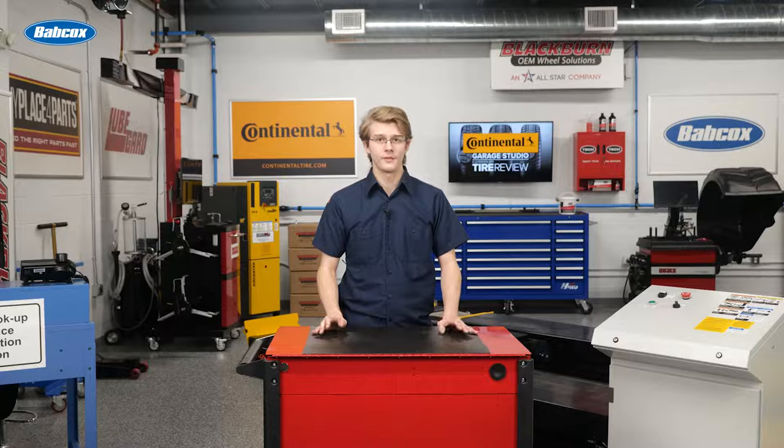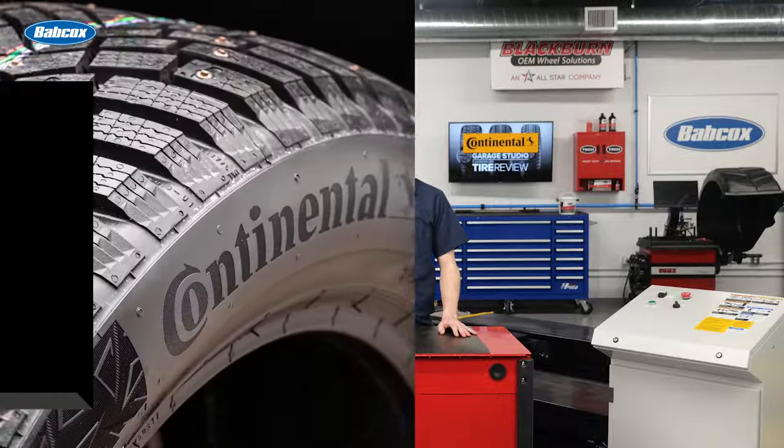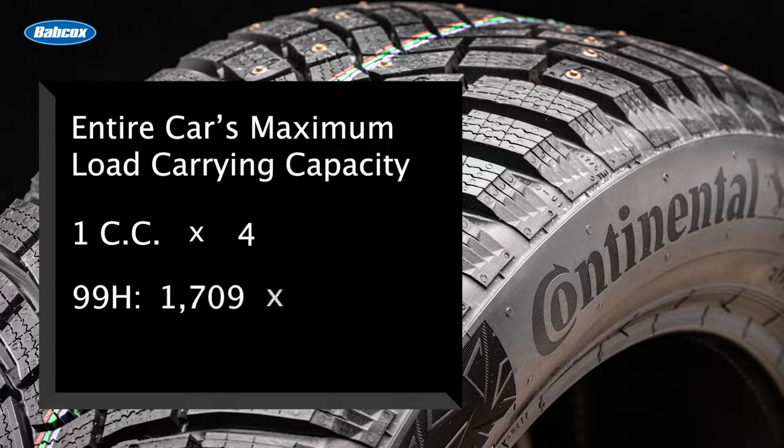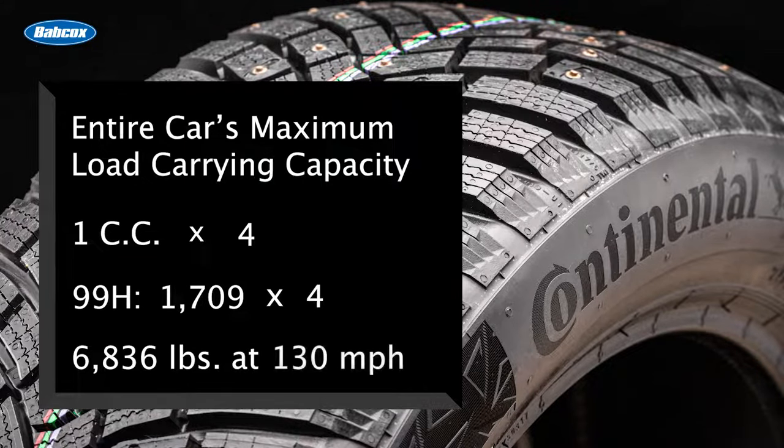If that speed is surpassed, the tires will start to degrade. It doesn't stop there. To find an entire car's maximum load carrying capacity, multiply one tire's carrying capacity by four. Using that tire as an example, if it's 99H, that vehicle can carry 6,836 pounds at a maximum speed of 130 miles per hour.